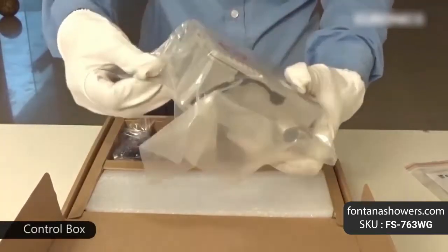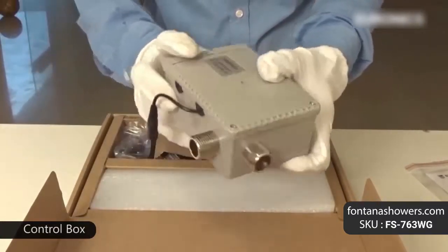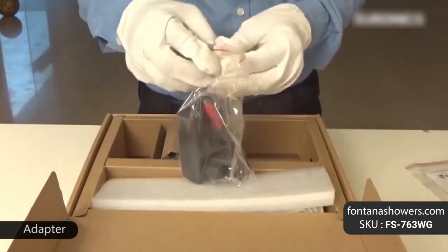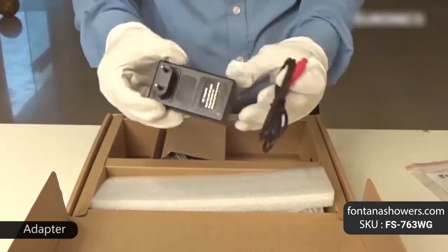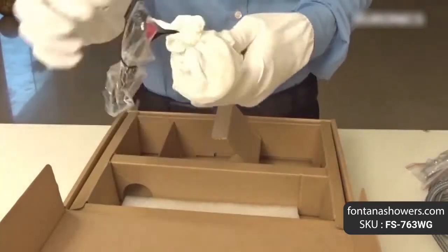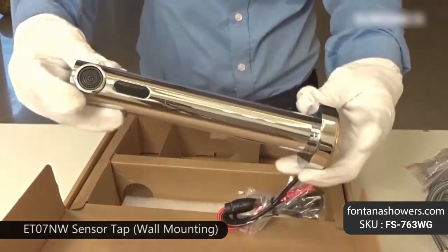These faucets eliminate the need to touch or turn handles through the use of sensor beams. The automatic faucet determines when an object is in front of it and automatically turns on.